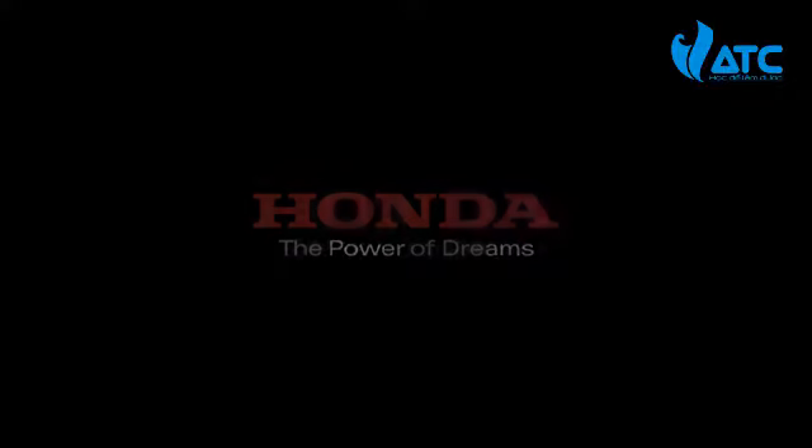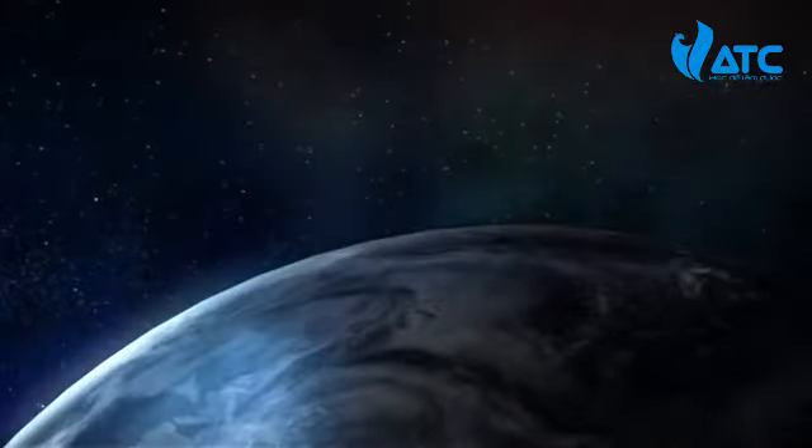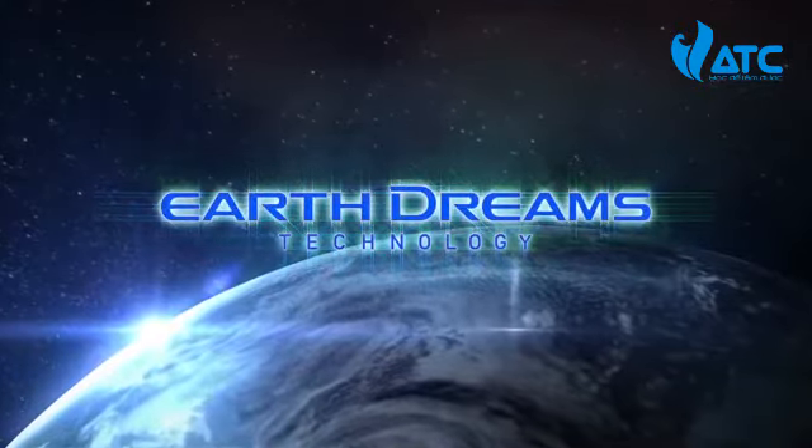The power of dreams: cutting-edge powertrain technology that realizes both fun to drive and excellent fuel economy. Honda's Earth Dreams Technology.